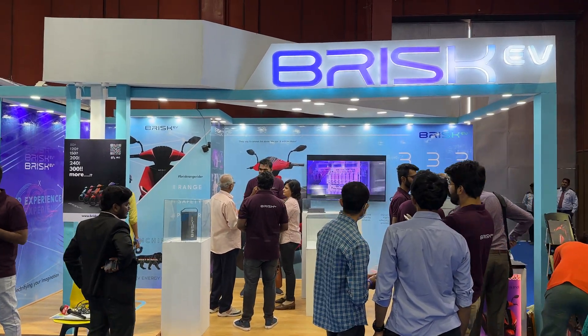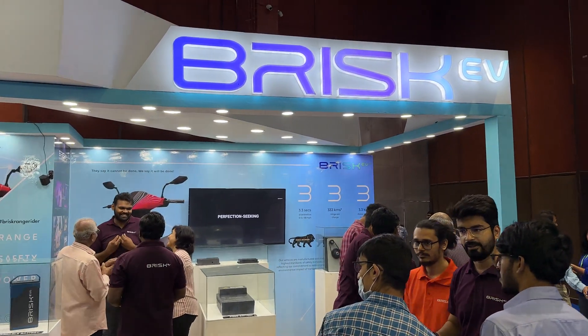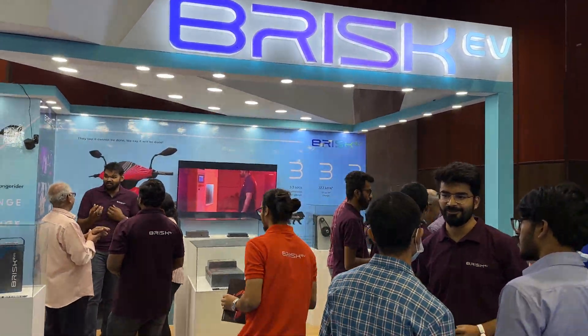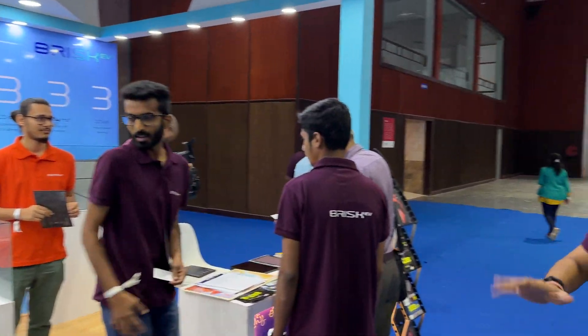MotorScribes is out here at the Hyderabad e-mobility show and the first stall I'm going to be talking about is Brisk EV. It's set up here in Hyderabad and it's run by a whole bunch of youngsters.